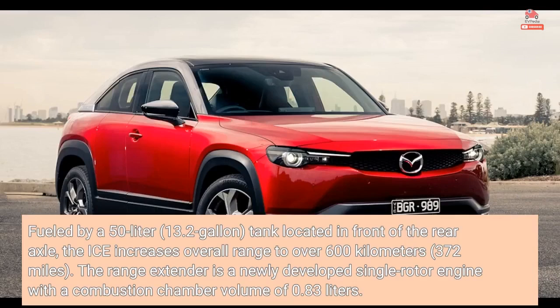Fueled by a 50-liter, 13.2-gallon tank located in front of the rear axle, the ICE increases overall range to over 600 kilometers, 372 miles. The range extender is a newly developed single-rotor engine with a combustion chamber volume of 0.83 liters.